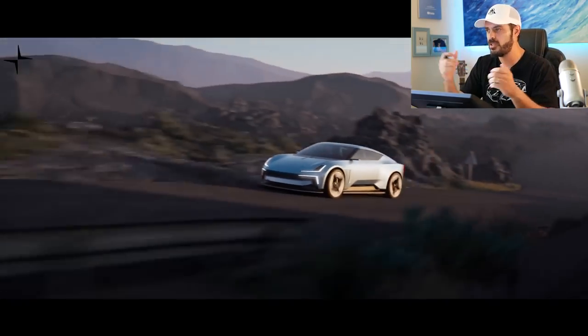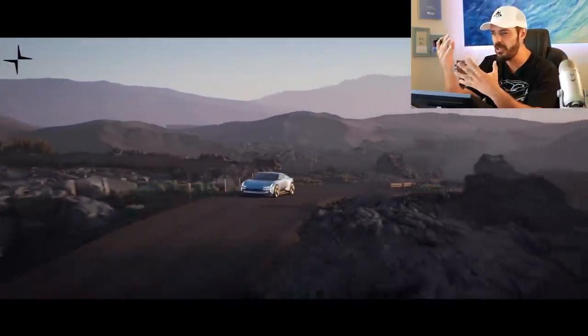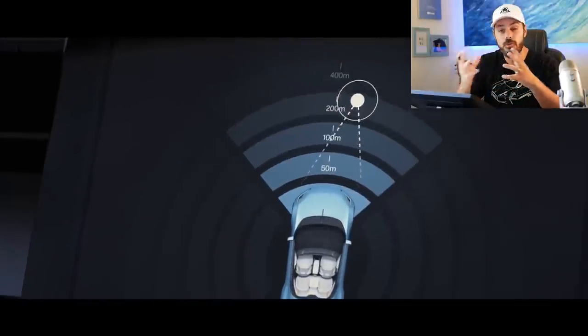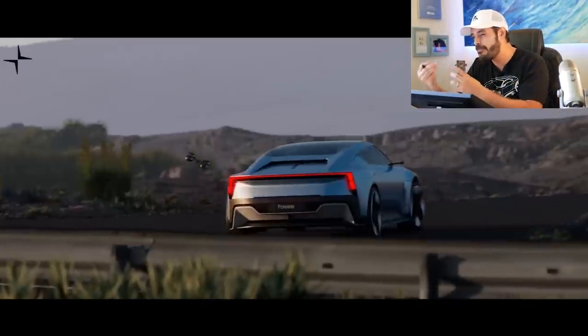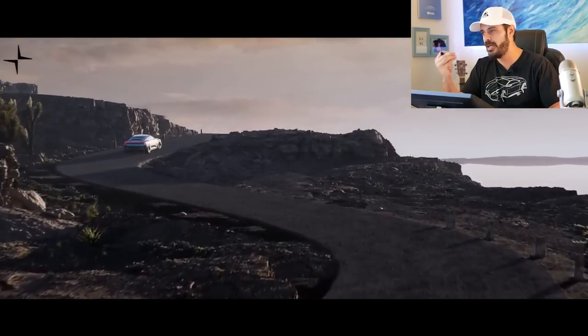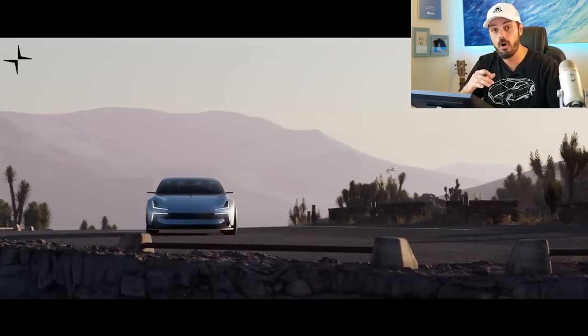I'm a fan of the design of these wheels — even though they look a bit EV-ish, they still look pretty good. It's unclear if it comes with the drone, but my guess is that they're probably going to skip that option. There's no info on pricing yet; however, more details are set to be unveiled at Monterey Car Week, which takes place this week.